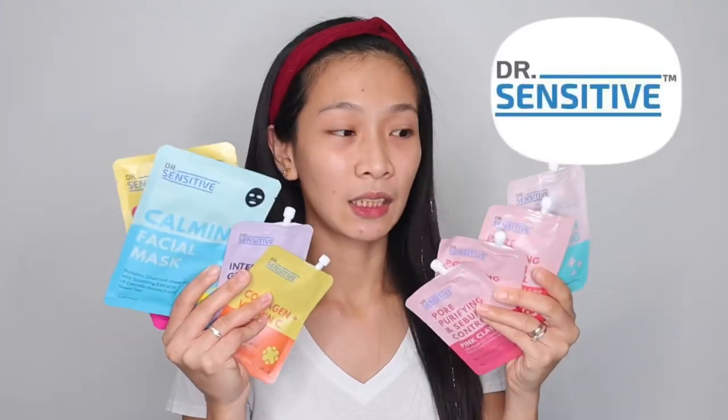For today's vlog, the products I'm going to show you are from Dr. Sensitive. Their packaging is super beautiful. We have facial masks, underarm whitening, purifying and sebum control, and vitamin C. I'll show you guys one-on-one what they're going to claim and how they're going to claim.